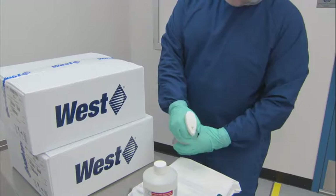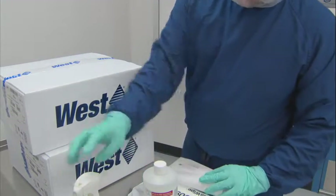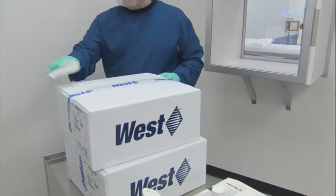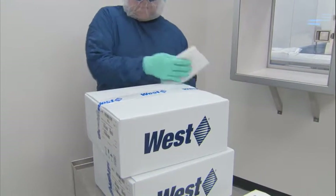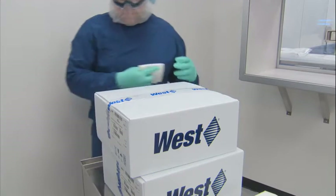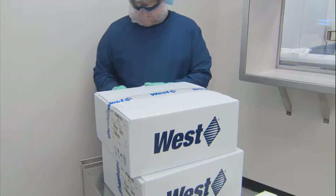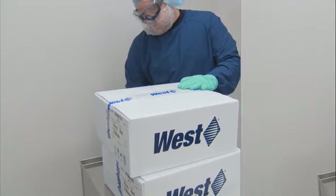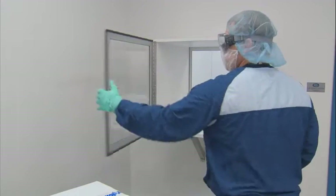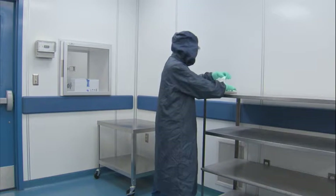The next step is to disinfect the outer surface. Some customers may use a combination of disinfectants and sporicitals. Best practice recommends at minimum using a sporicidal agent when transferring from unclassified spaces to classified spaces. Most customers will also have defined contact time requirements for use of disinfectants and sporicidal agents. Once the exterior of the carton has been cleaned and disinfected, it can be transferred by way of the pass-through or material airlock to the Grade D space.